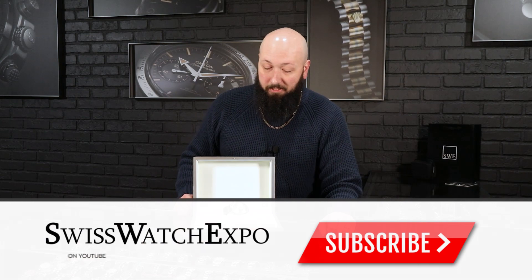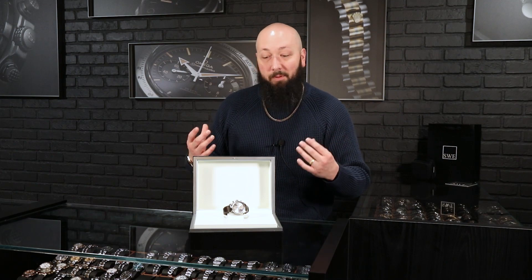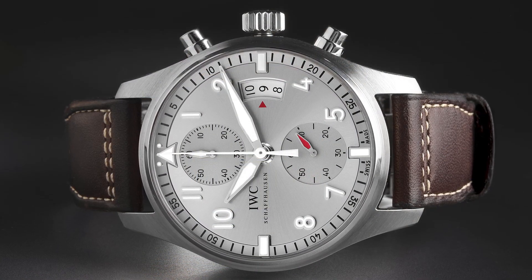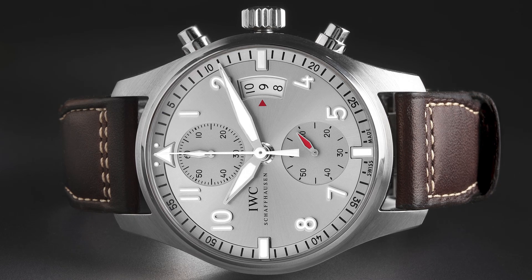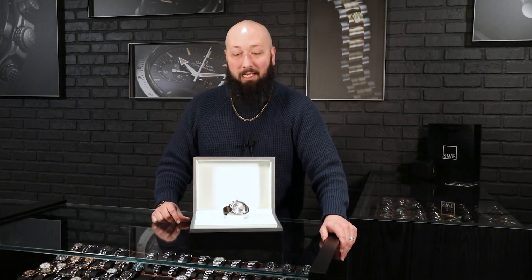To some people, perhaps even myself included, the IWC Pilot is sort of the benchmark for pilot's watches. At least when I envision a pilot's watch in my mind, it certainly looks a lot like an IWC Pilot. So a great classic looking pilot's chronograph, especially if you like big tool watches without necessarily looking like a dive watch — just a really big rugged looking chronograph — the IWC Pilot is it.